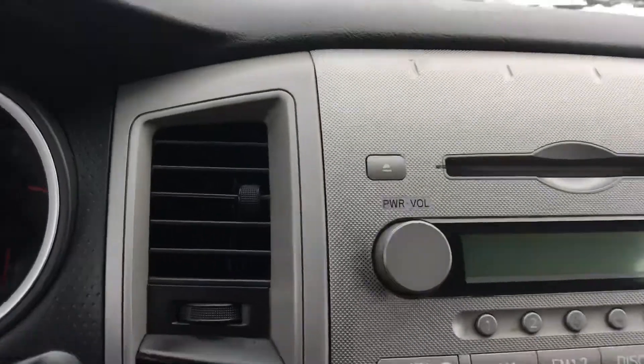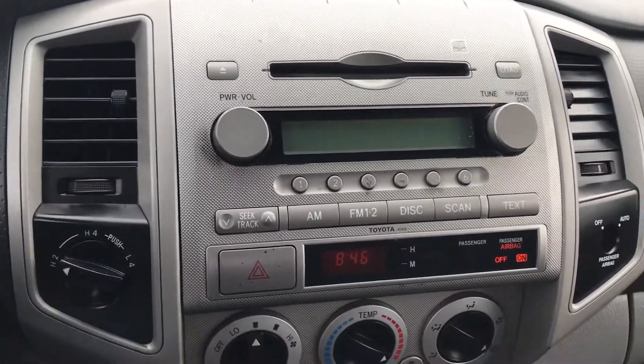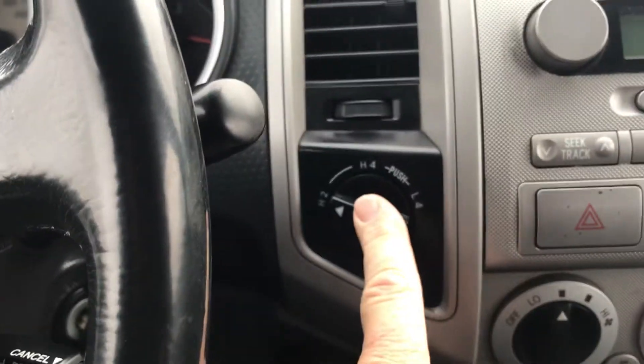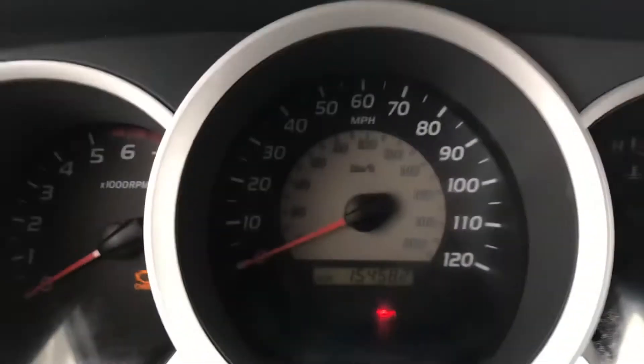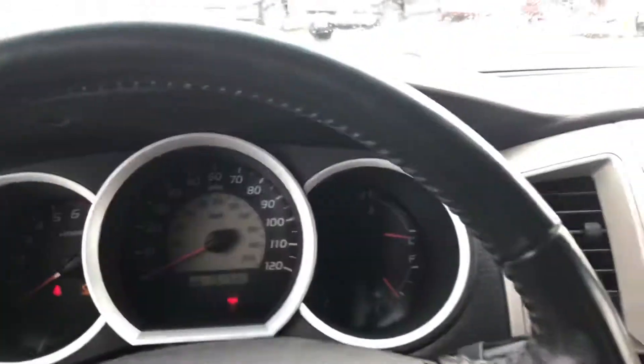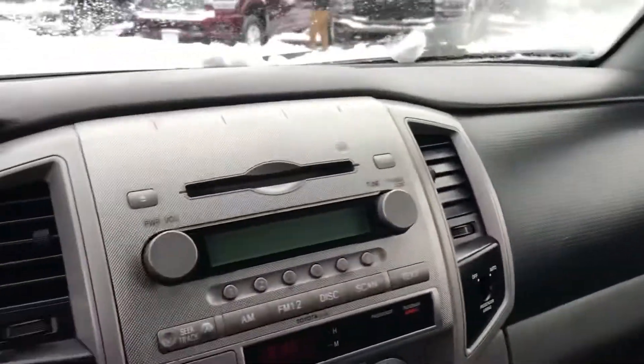Let's go ahead and get this vehicle started up for you here. You've got AM/FM stereo with CD player, of course you've got the heater, and there's your on-demand four-wheel drive right there. Let me take a look at the miles real quick — 154,582. It's pretty basic and the controls are pretty clunky.